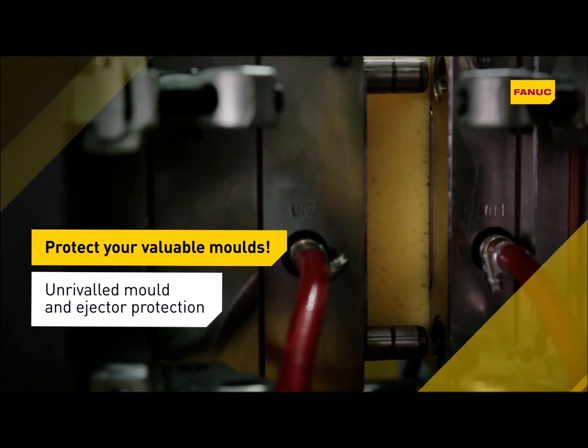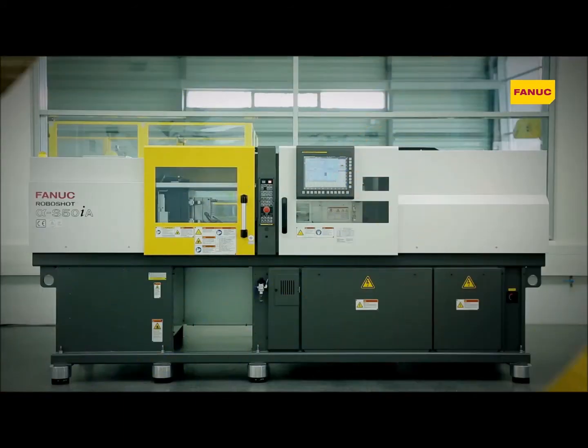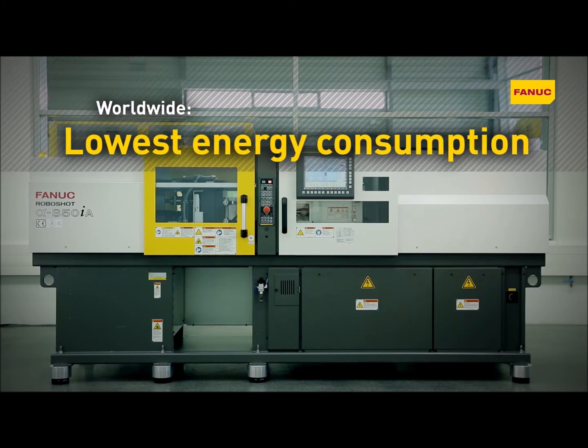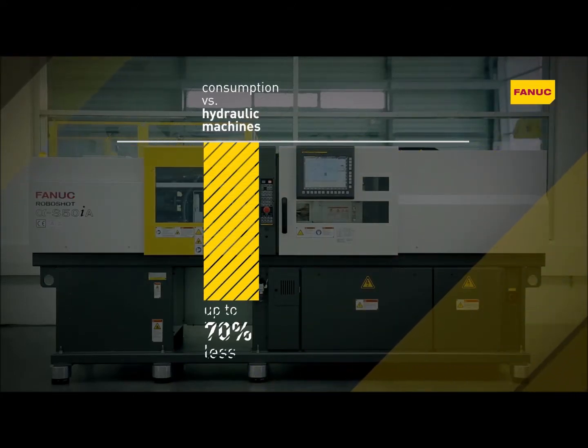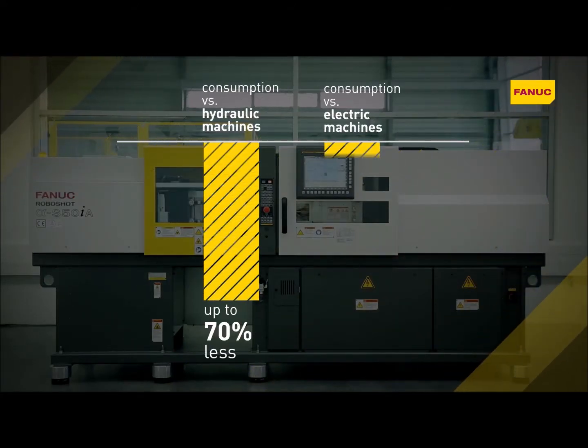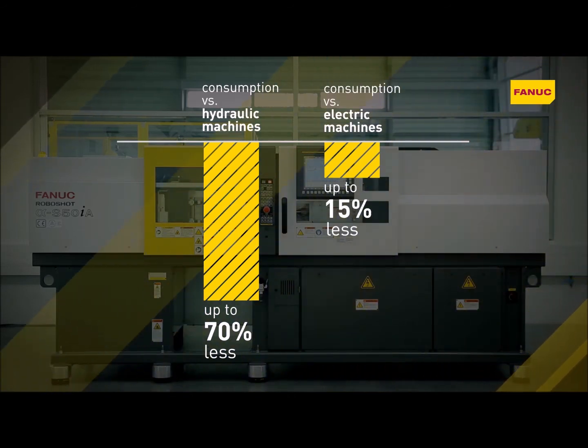No damage, no downtime, no costly repairs. Fanuc's superior servo technology and intelligent energetic recovery reduce RoboShot's energy consumption by 50% to 70% compared to hydraulic machines, and by up to 10% to 15% compared to other manufacturers' electrical machines.